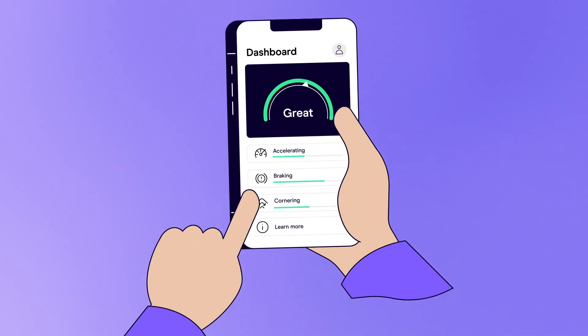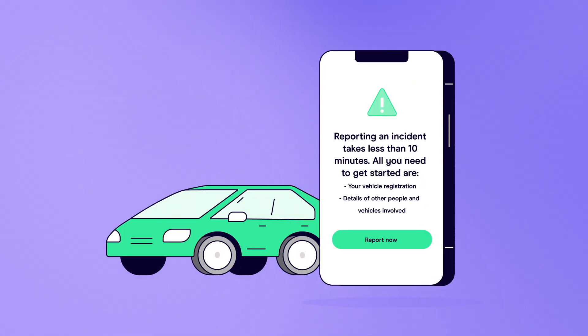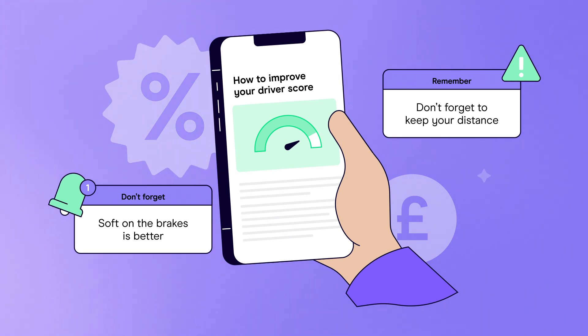You can check your personal dashboard to see how well you're driving, manage your policy documents and report incidents right from the app. You'll even get tips to help you improve your driving and earn better discounts.